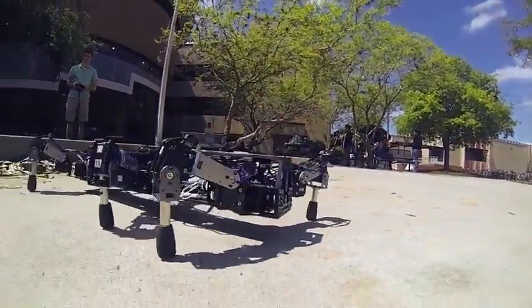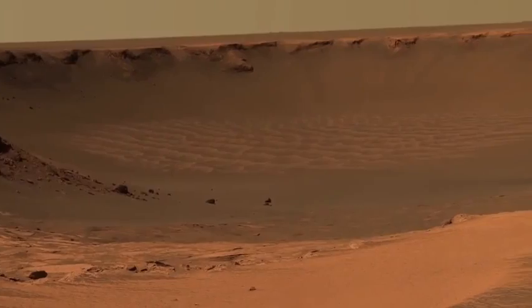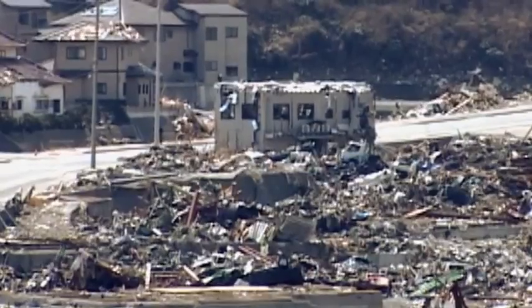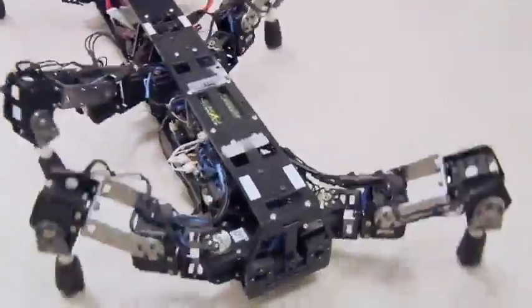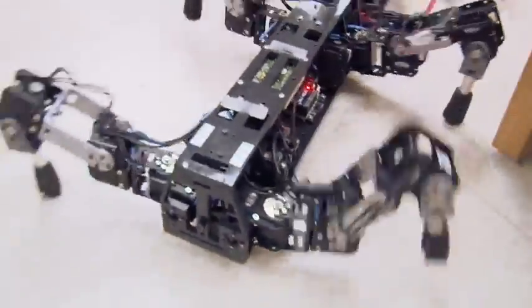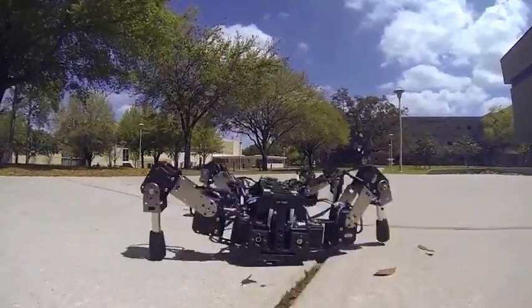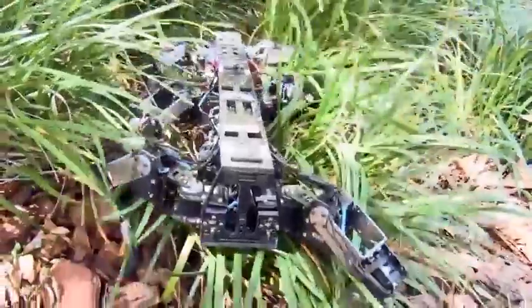Palmer sees broad applications for these smart legs — military robots that can walk alongside soldiers to carry heavy loads, space-faring robots that run like horses over the surface of Mars, and search-and-rescue robots that can move through a debris field looking for survivors. A mobile robot that has legs that can run and jump and even climb walls would be a valuable asset in some of these situations where time is of the essence.